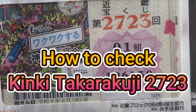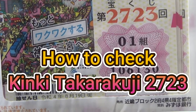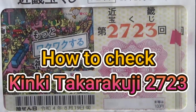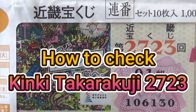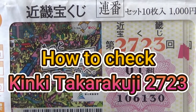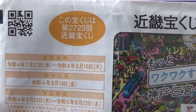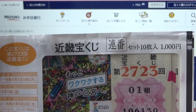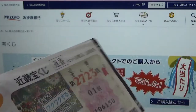Hi everyone, it's James in Bangkok, Thailand. I'm still here, it is August 20th, 2022. I'm going to show you how to check Kinky Takodakuji game 2723 — the drawing date was on August 19th. I've got a booklet I haven't opened yet, and I'm going to show you how to check your tickets.